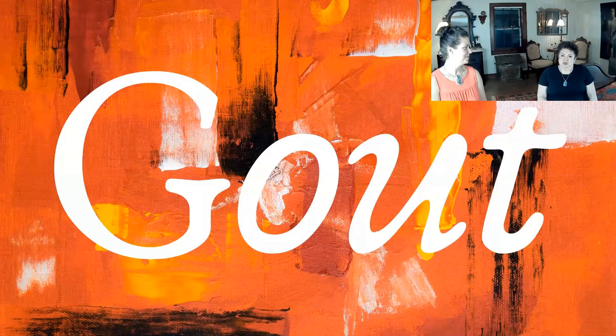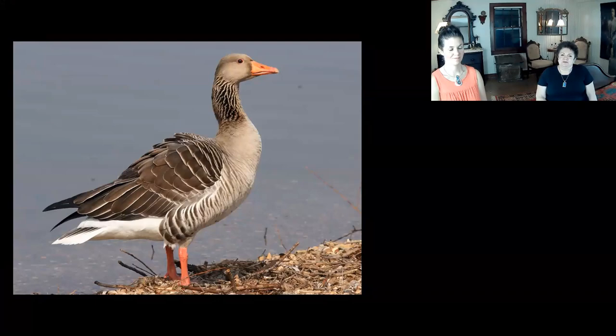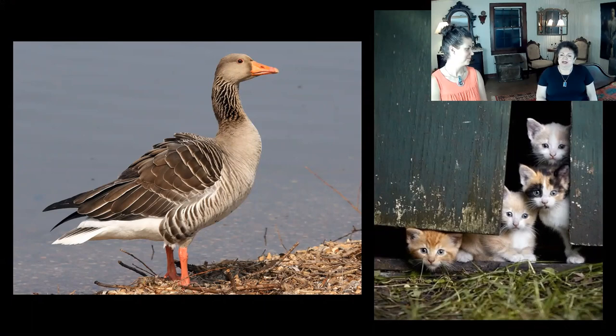The worst one. To cure gout: roast a fat old goose and stuff it with lard, incense, wax, flour of rye, and chopped kittens. This must all be eaten and the dripping applied to the painful joints. I think I would rather have gout than have to chop up kittens. That's so sad. I can't even picture how they even came up with this.